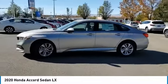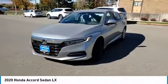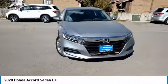Turbocharged. Aluminum wheels. Brake assist. Traction control. Stability control. Daytime running lights. Engine immobilizer.